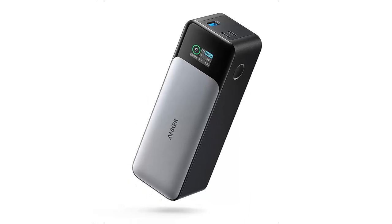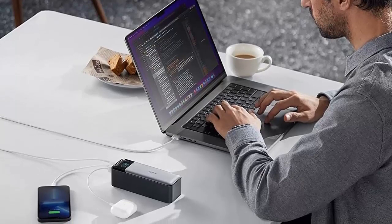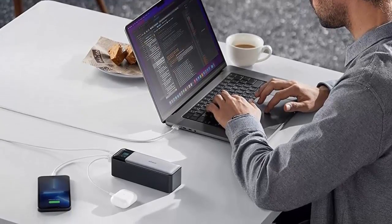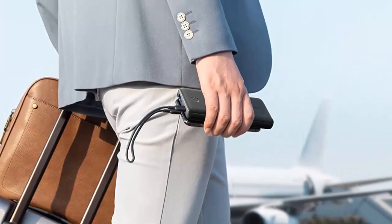Welcome back to our channel, where we bring you the latest and greatest in the world of gadgets. In today's video, we'll be diving into the world of powerbanks. But hold on, this isn't your ordinary powerbank discussion.